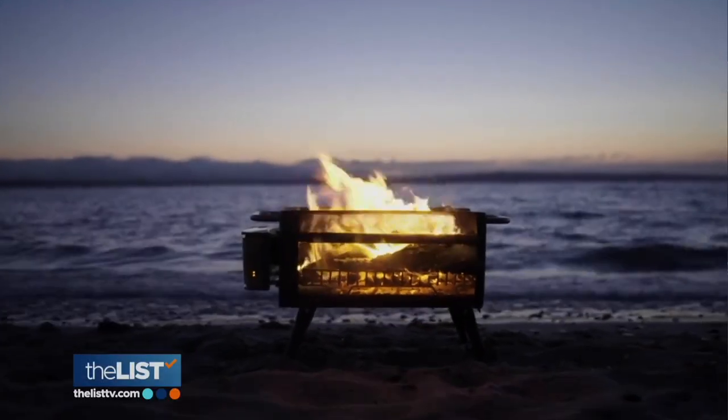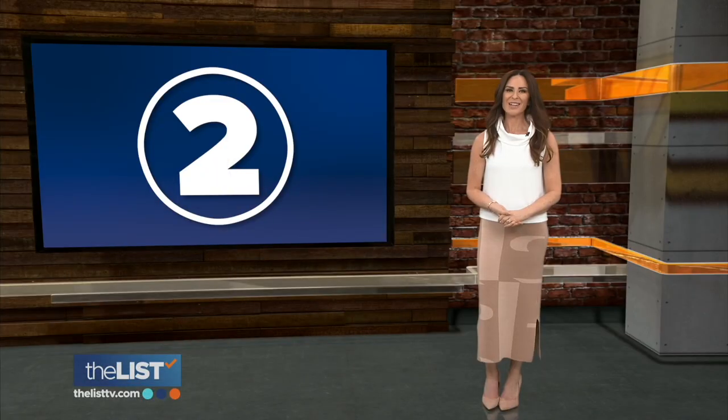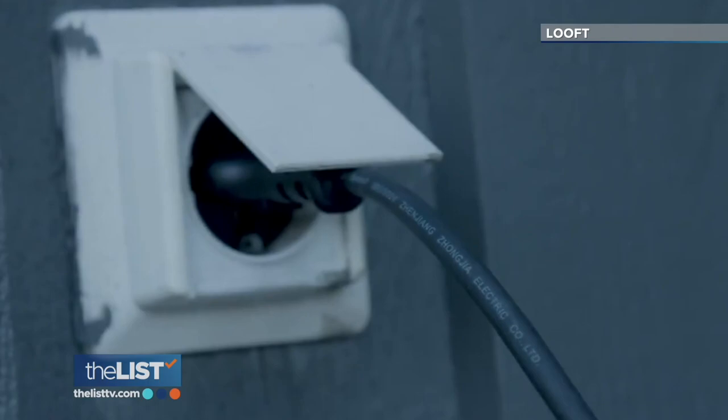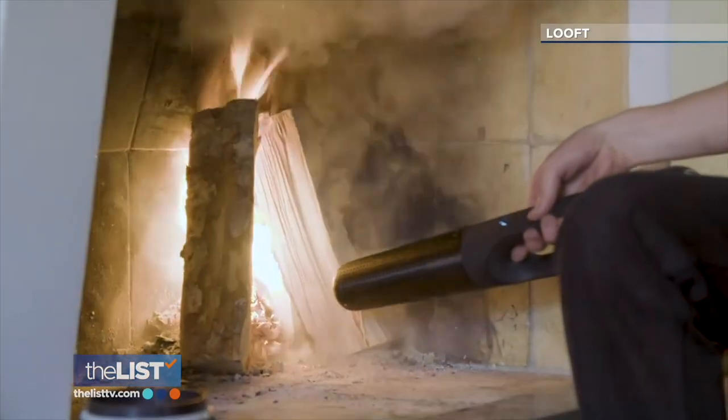Pair your Fire Pit Plus with custom-designed cooking accessories for epic outdoor meals. This one is a little pricey — $300 at biolightenergy.com. At number two: the Looft Lighter, the electric fire lighter that gets your grill going in under 60 seconds.